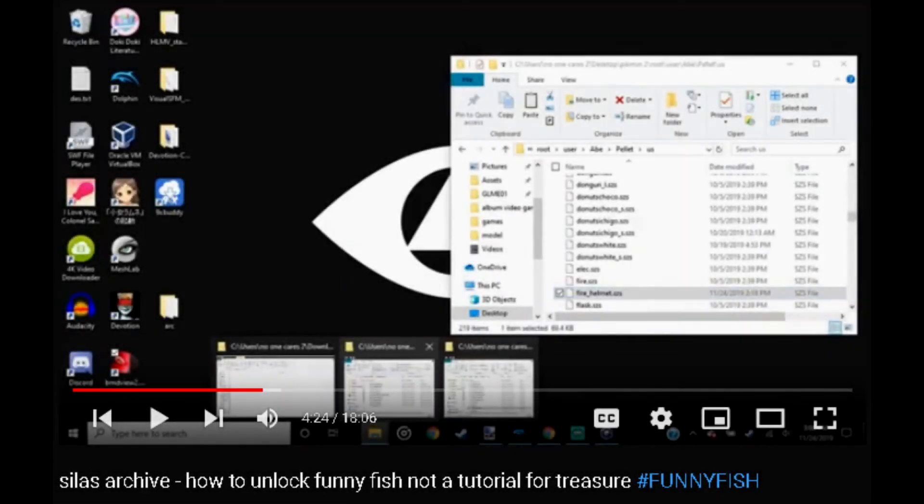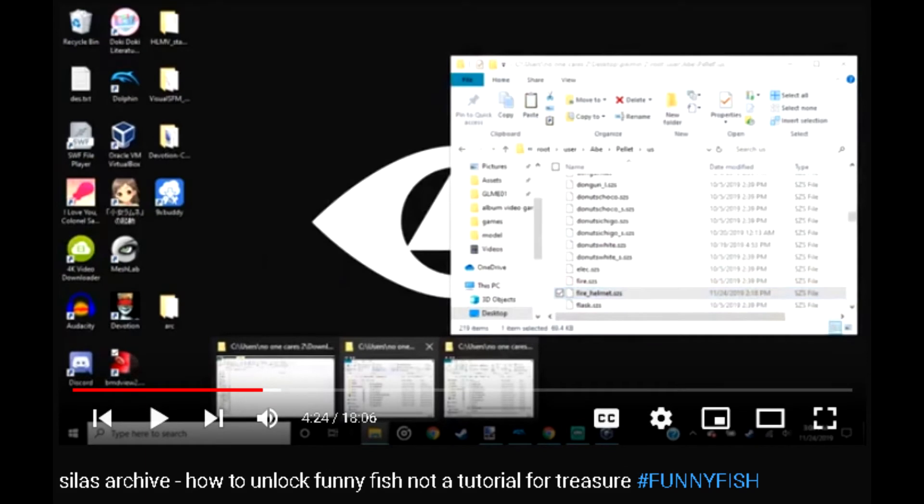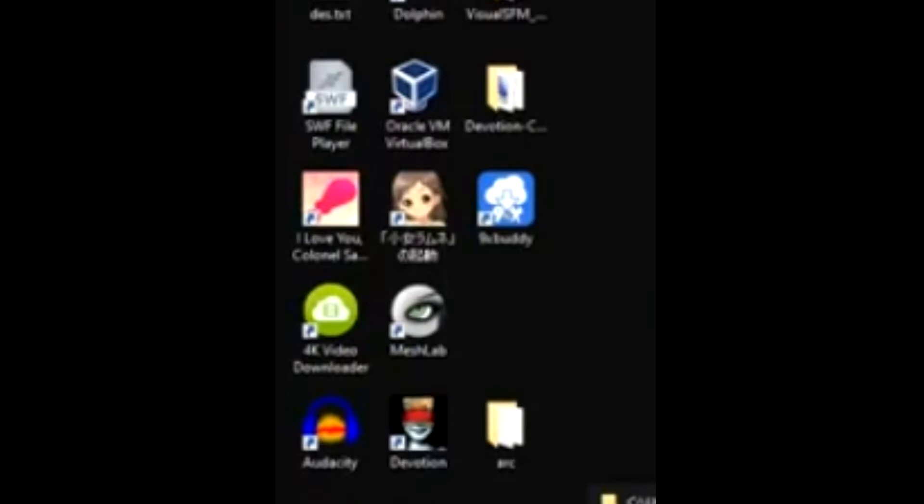On November 24th, 2019, in a tutorial video called 'How to Unlock Funny Fish - Not a Tutorial for Treasure Hashtag Funny Fish,' you got a look at my desktop, which had the Ascensionism logo I learned from a MamaMax video. If you looked at the icons you saw some pretty basic stuff: an SWF file player so I can play flash games, 4K video downloader, Audacity, a few games — one of those being an anime character with Japanese text.